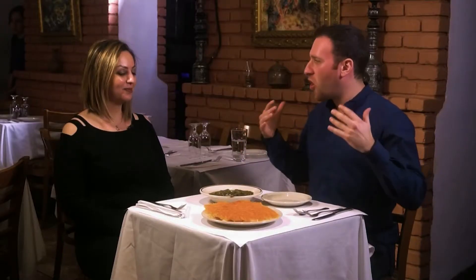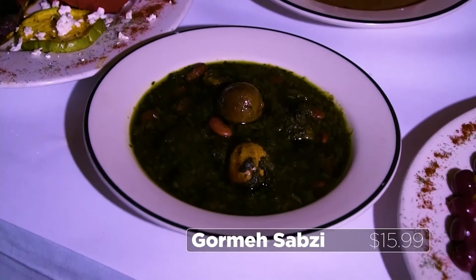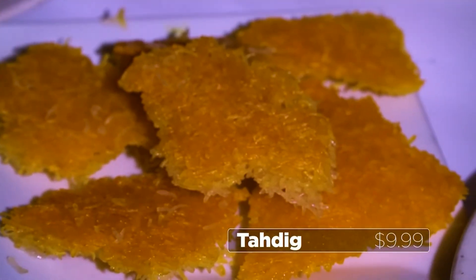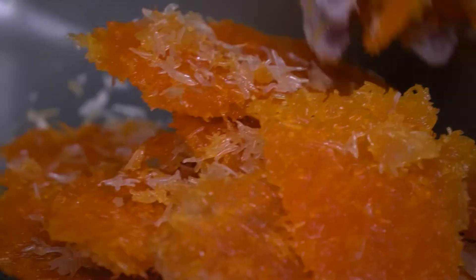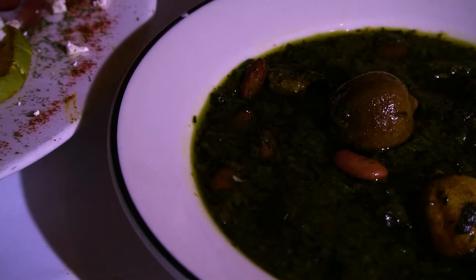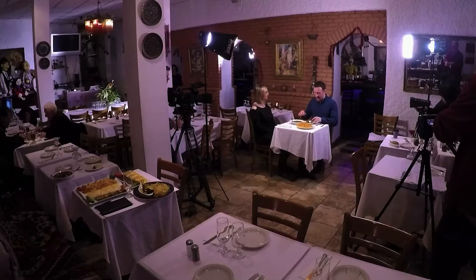Two of the most famous dishes in all of Persian cuisine: Ghormeh Sabzi, the national dish of Iran, and Tahdig — the most famous crispy rice dish in the world. Listen to that sound — that is the sound I'm looking for right there. The best way to eat crispy Tahdig is to put a nice stew on top of it. We have beef Ghormeh Sabzi, but it can be vegetarian if you want. It has lots of healthy herbs, healthy beans, and preserved lime, which gives it such a beautiful brightness. Perfection.